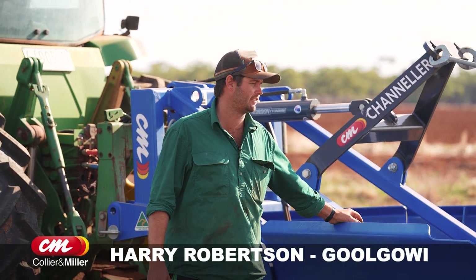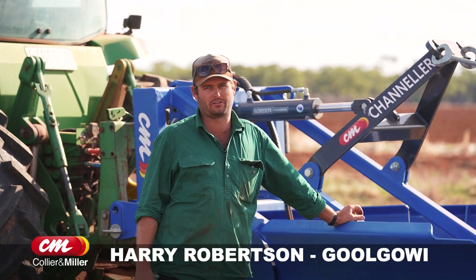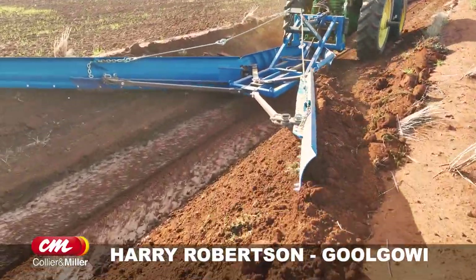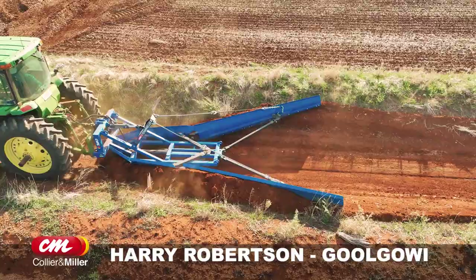We purchased the 2022 channeler from Collier Miller in Griffith. The reasons being how hard and sturdy they are — they always produce good gear.